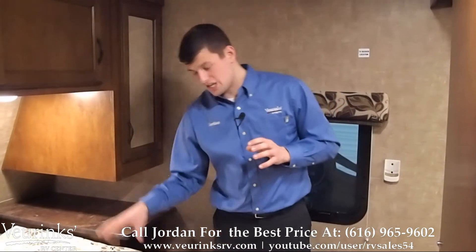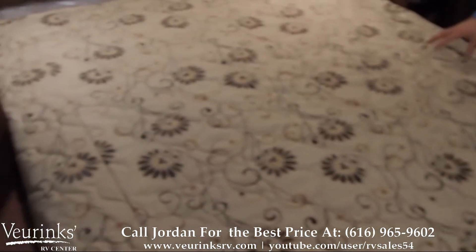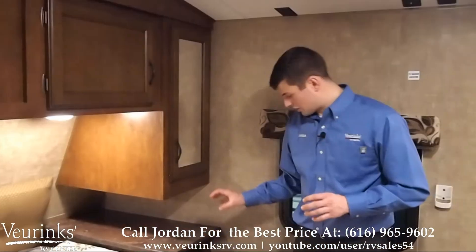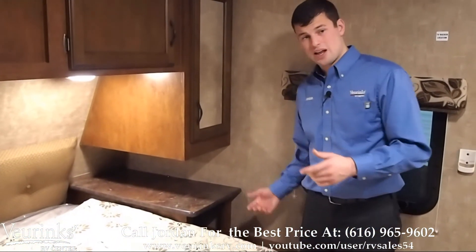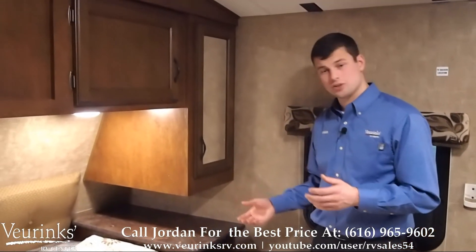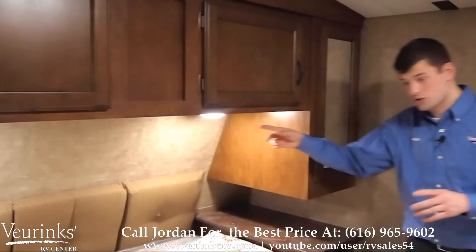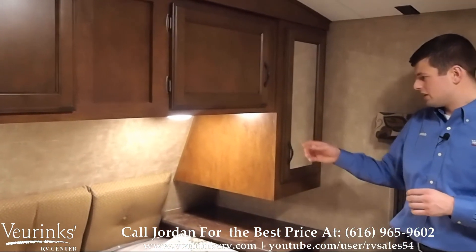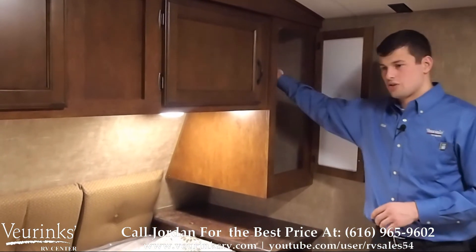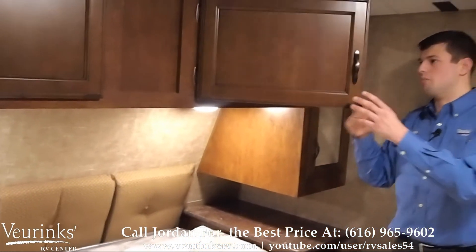Part of the LX package is this deep quilt gel foam mattress — it's like sleeping on a cotton cloud, very comfortable, and you're going to get a really good night's sleep. There's a nightstand on either side of the bed with an outlet so you can plug in your phone, iPad, or Kindle if you do some reading at night. You've also got his and hers reading lights on both sides of the bed, along with a wardrobe on either side with a mirror for hanging clothes, and overhead storage above.